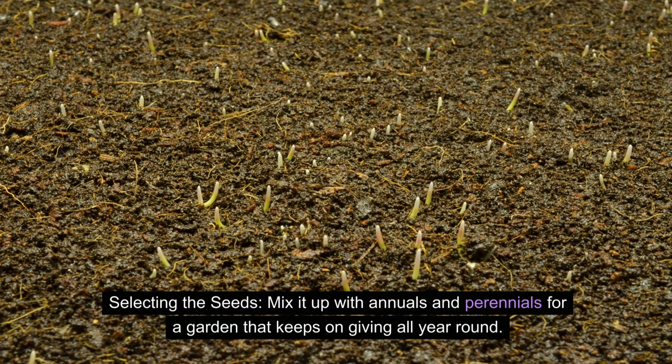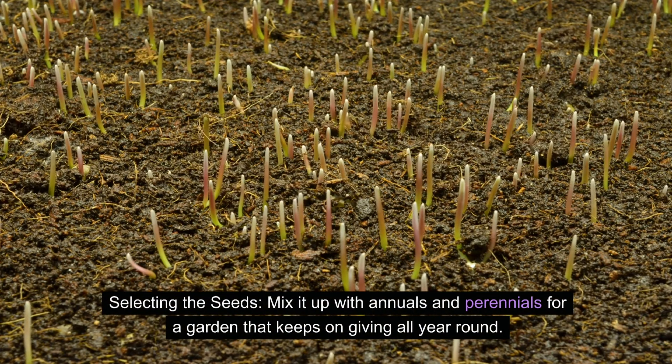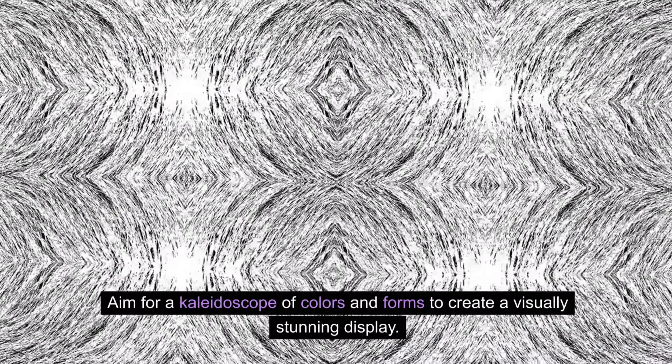Selecting the seeds? Mix it up with annuals and perennials for a garden that keeps on giving all year round. Aim for a kaleidoscope of colors and forms to create a visually stunning display.